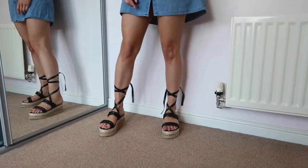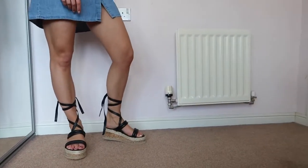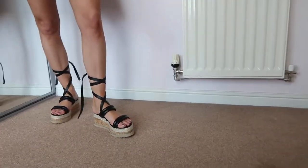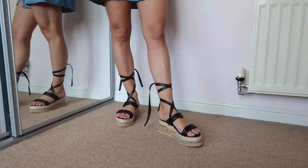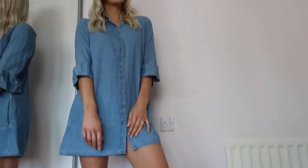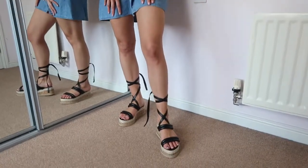I've styled these with a denim smock dress — black goes with most colours but I've paired it with denim for a casual day look. I'd wear this if I was running errands, going to the supermarket, or just browsing the shops on a nice day. These would also be great on holiday — if you like a sandal during the day but need a little bit of extra height, these are perfect as they're a flat form rather than a heel.